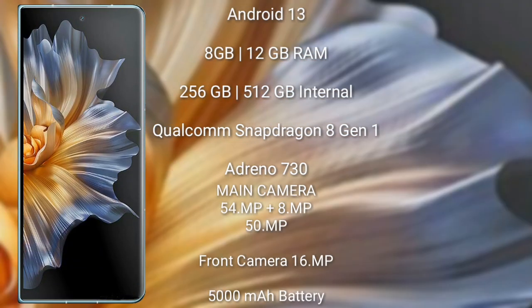The Honor Magic Vs runs on Android 13. It comes with 8GB or 12GB RAM and 256GB or 512GB internal storage, a Qualcomm Snapdragon 8 Gen 1 processor with Adreno 730 GPU. The rear triple camera setup is 54 megapixel plus 8 megapixel plus 50 megapixel, with a 60 megapixel front camera, a 5000mAh battery, and 66-watt fast charging support.